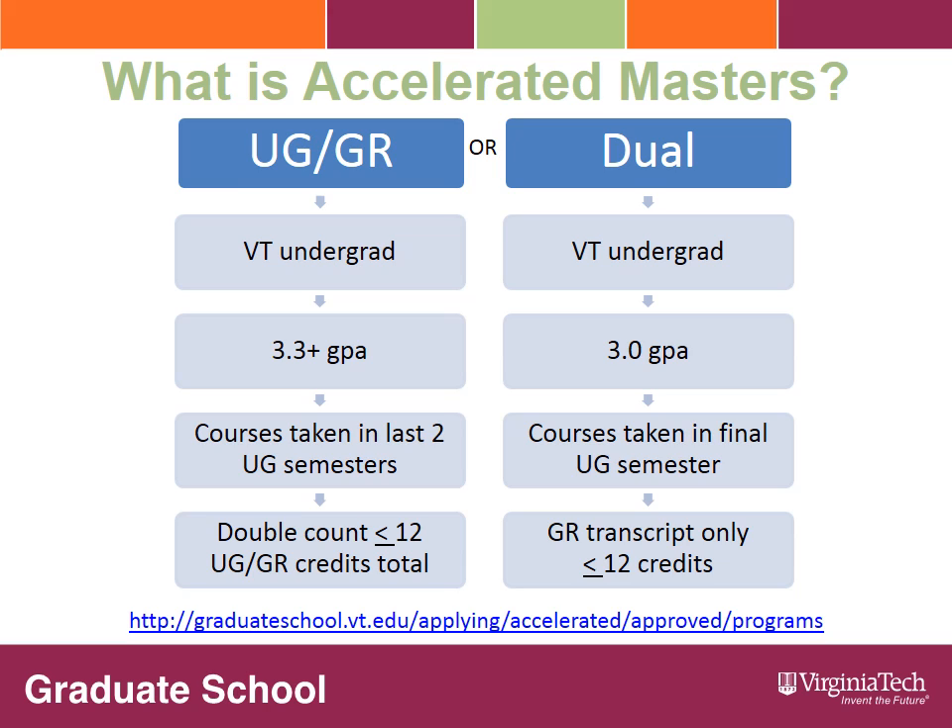The undergraduate-graduate option is open to Virginia Tech undergraduate students with a 3.3 grade point average or higher. Some majors require a higher minimum grade point average. You can see the full list of minimum GPA requirements online at the web address listed here. Undergraduate-graduate option students may double count up to 12 total graduate level credit hours from courses taken in the last two semesters of the bachelor's degree. These courses are listed on both the undergraduate and graduate transcripts.